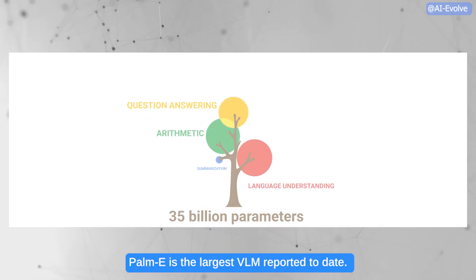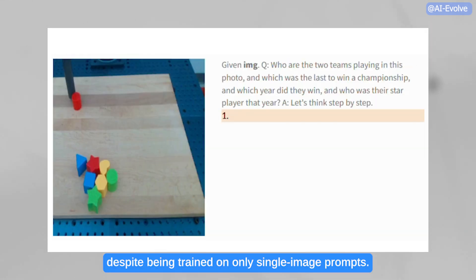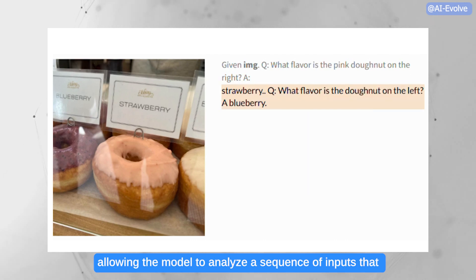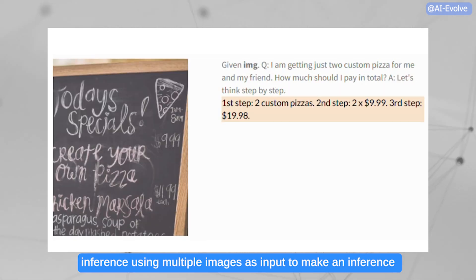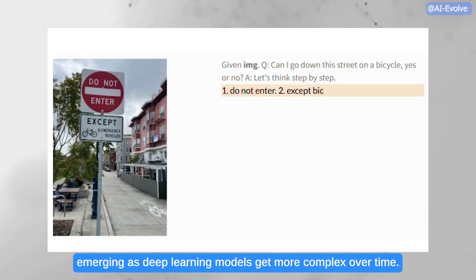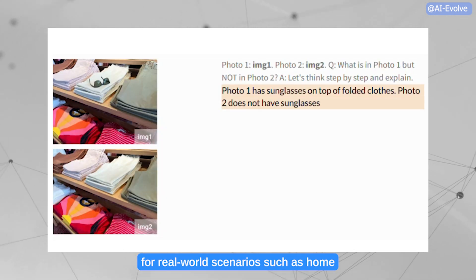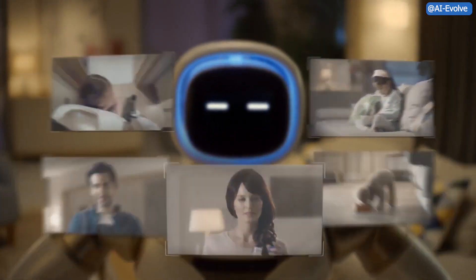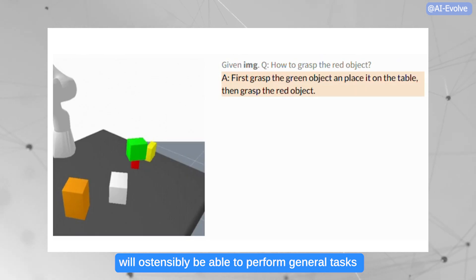PAMI is the largest VLM reported to date. They observe emergent capabilities like multimodal chain-of-thought reasoning and multi-image inference, despite being trained on only single-image prompts. PAMI seems to continue the trend of surprises emerging as deep learning models get more complex over time. Google researchers plan to explore more applications of PAMI for real-world scenarios such as home automation or industrial robotics, and they hope PAMI will inspire more research on multimodal reasoning and embodied AI. Multimodal is a buzzword we'll be hearing more and more as companies reach for artificial general intelligence that will ostensibly be able to perform general tasks like a human.